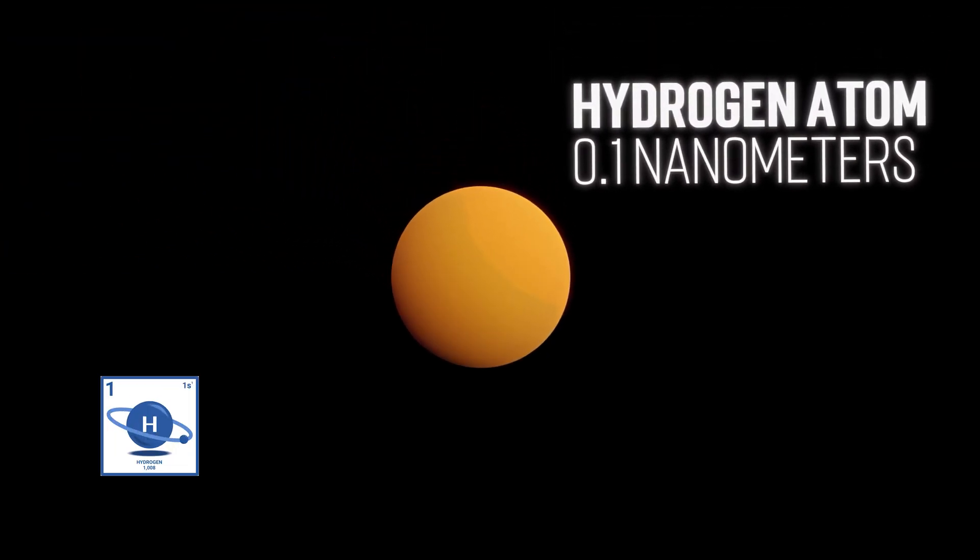This is a hydrogen atom, and it is absolutely small. So small that it's not even microscopic — unless we're talking about electron microscopes, which can magnify even the smallest of things.